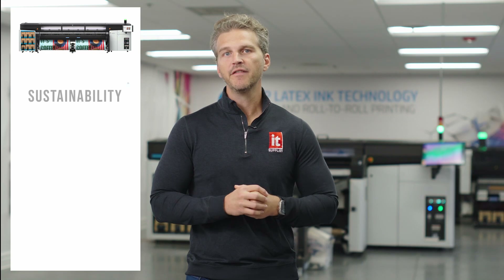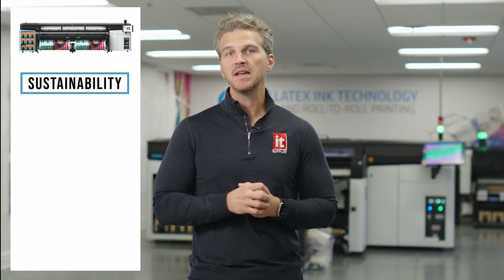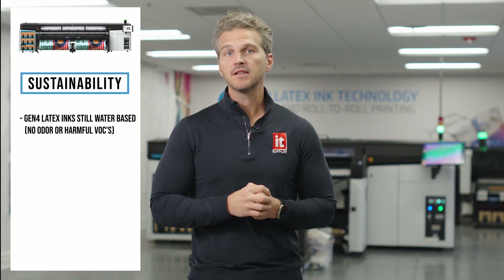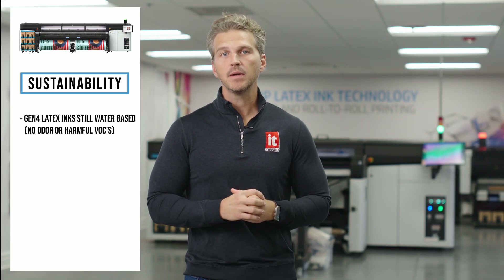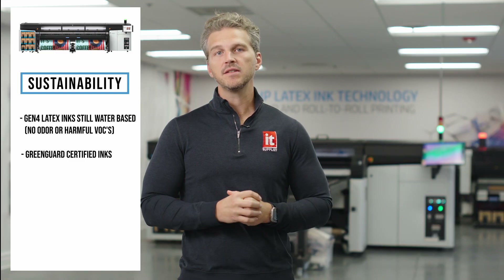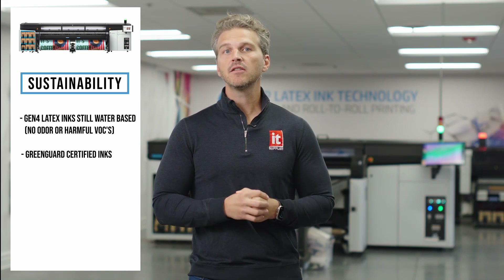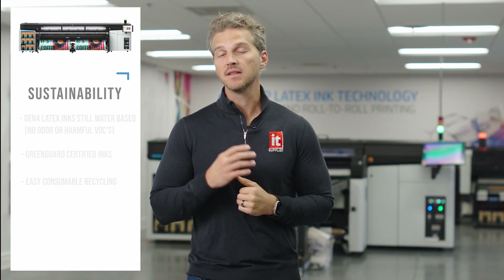Sustainability has always been a pillar of HP's latex line. Keeping 3,000-pound printers out of a landfill by giving you the ability to upgrade them is a new way that HP has valued sustainability. Their Gen 4 latex inks are still water-based with no odor and no harmful VOCs. You can install the FS70W in any environment without special ventilation. The inks are GreenGuard certified and meet the most stringent environmental standards — this matters when you're bidding on jobs for schools, hospitals, retail spaces, or anywhere that people work and live. And HP Planet Partners makes recycling your HP consumables easy.